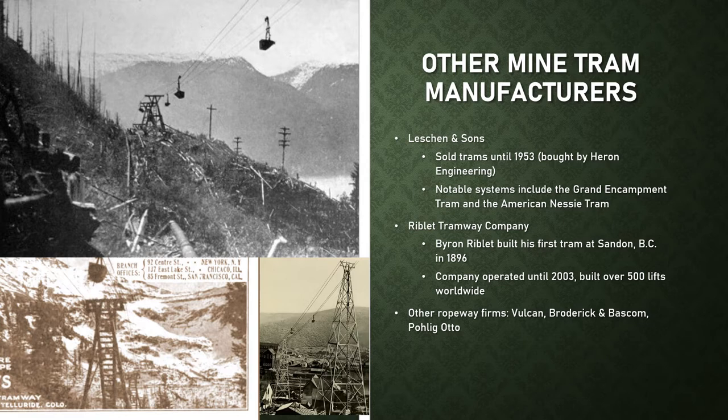Another important manufacturer was Reblet. Byron Reblet built his first tram in Sandon, British Columbia in 1896 — through a misunderstanding where the mine manager thought he was a tramway expert and Reblet thought he meant a mine railway. He completed the 6,000-foot tram with 2,050 feet of vertical rise anyway, using only a few industry books as reference. His success led him to establish his own engineering company. He later sold his firm to Leschen, served six years as their chief engineer, then established the Reblet Tramway Company out of Spokane, Washington — which eventually became one of the largest builders of ski lifts in the world, totaling over 500 chairlifts worldwide.